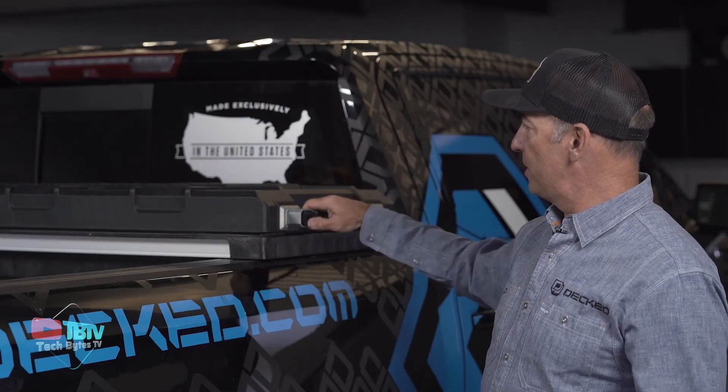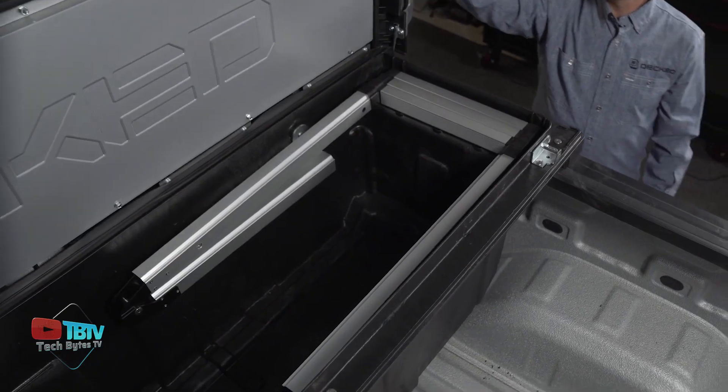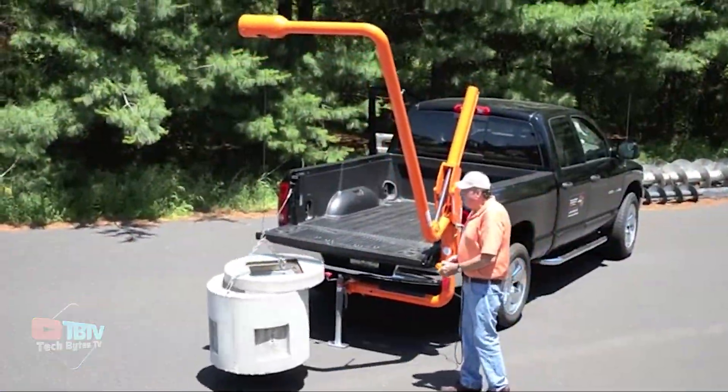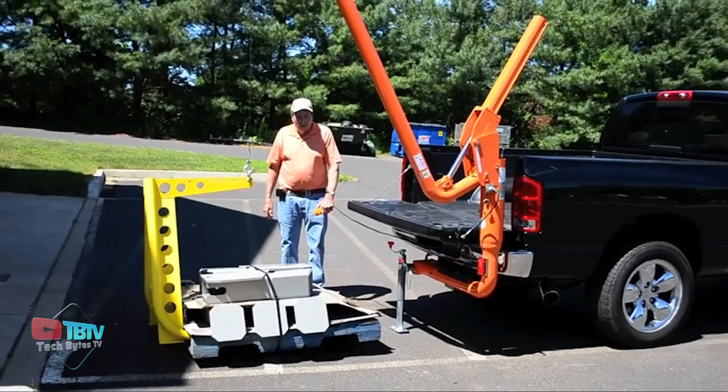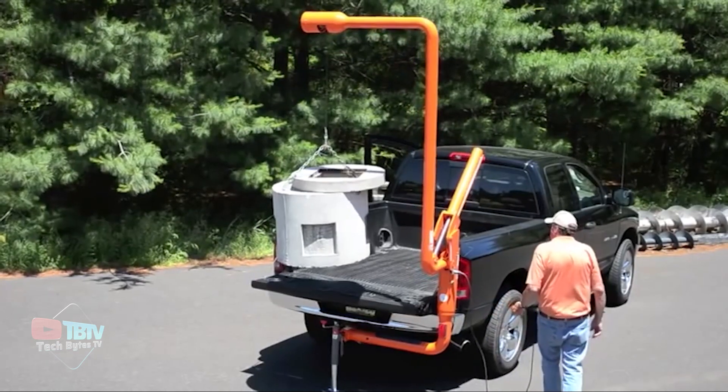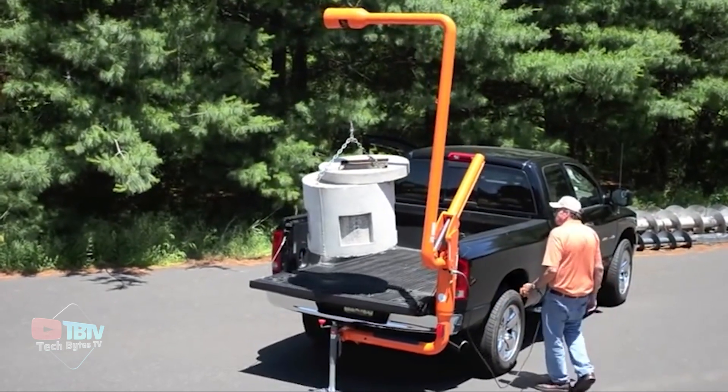Its seamless, molded construction makes it virtually hurricane-proof. Among the innovative solutions for truck beds is the ViperLift V1000, which boasts an impressive load capacity of 750 pounds, making it a robust and powerful solution.